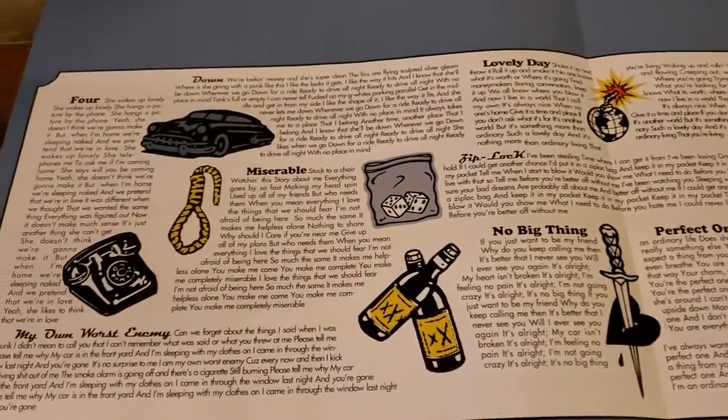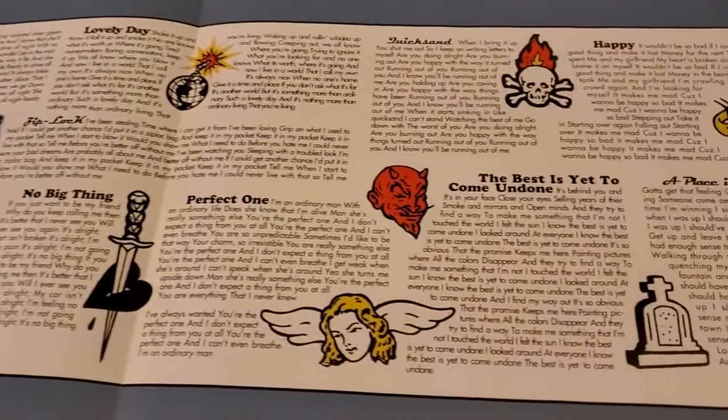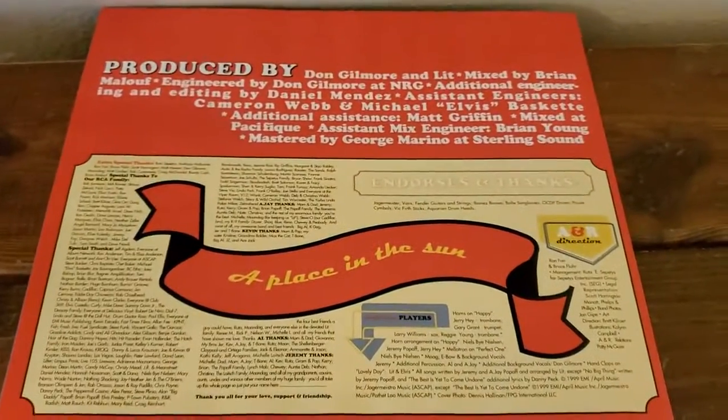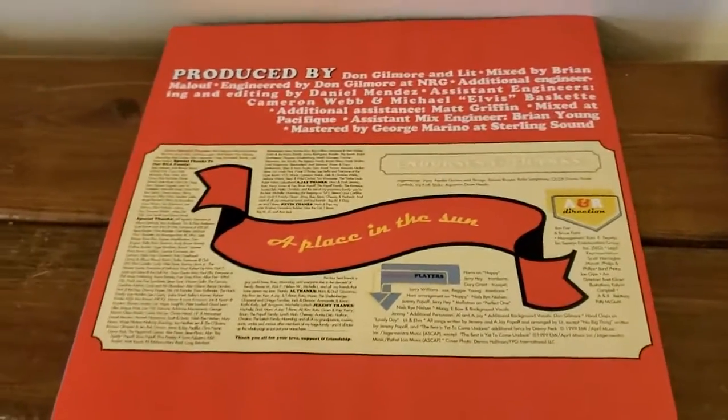Flipping it open, we have some lyrics. It's very cool — this reminds me of Dookie with all these little pictures in there, and I do really like that. It's pretty cool and eye-catching. And on the back, some info about what went into the album and all that fun stuff.